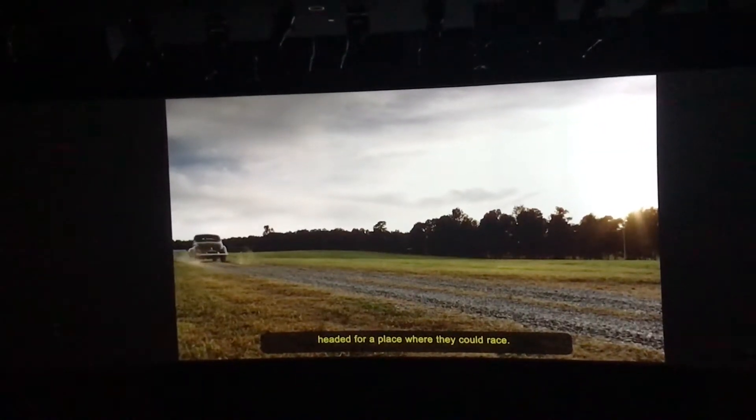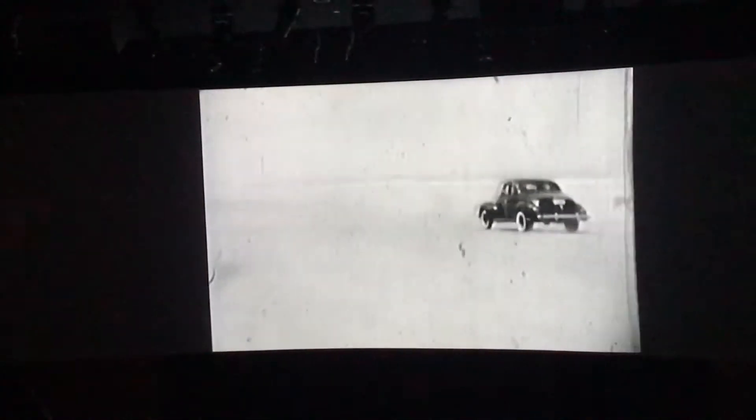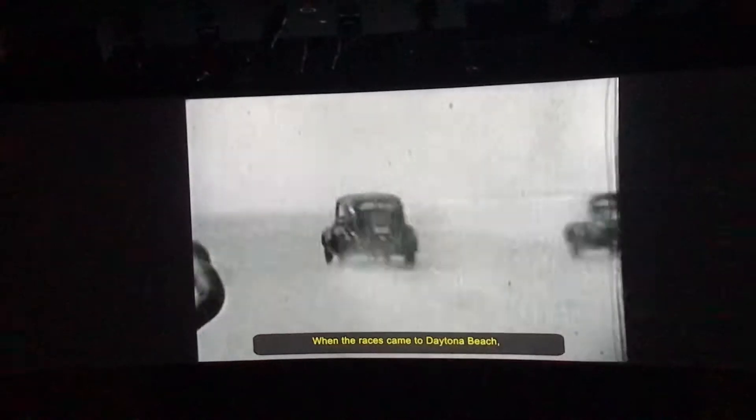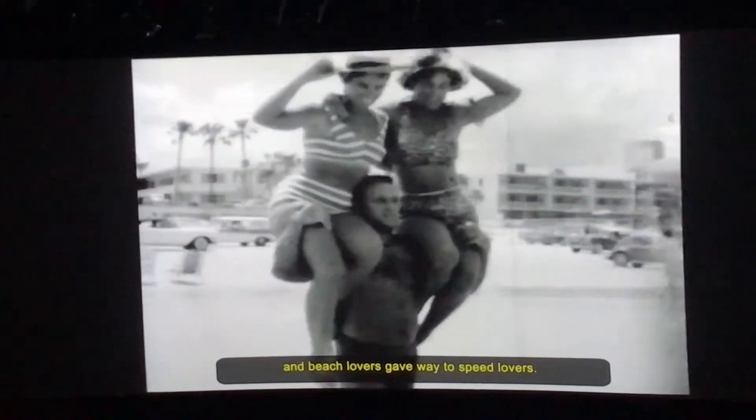Also got a souvenir lanyard. We just checked in and we are heading to the big green screen for an introduction. Before long, bootleggers were bragging about who had the fastest car, headed for a place where they could race. When the races came to Daytona Beach, beach lovers gave way to speed lovers.